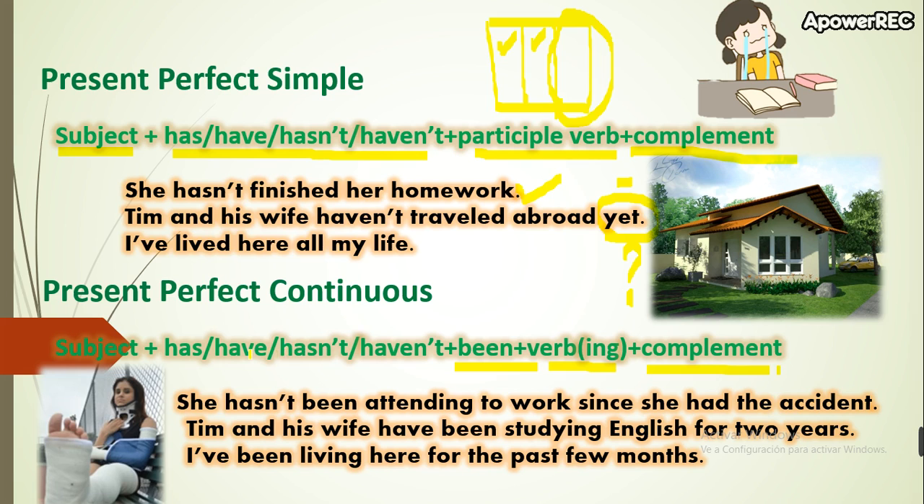Now let's see an example of the present perfect continuous: 'She hasn't been attending work since she had the accident.' Here 'since' is followed by a simple past. When using the present perfect continuous, we often use 'since,' though it's not required — it can be used with other tenses too. Notice 'hasn't been attending' — this is when we use the present perfect continuous.